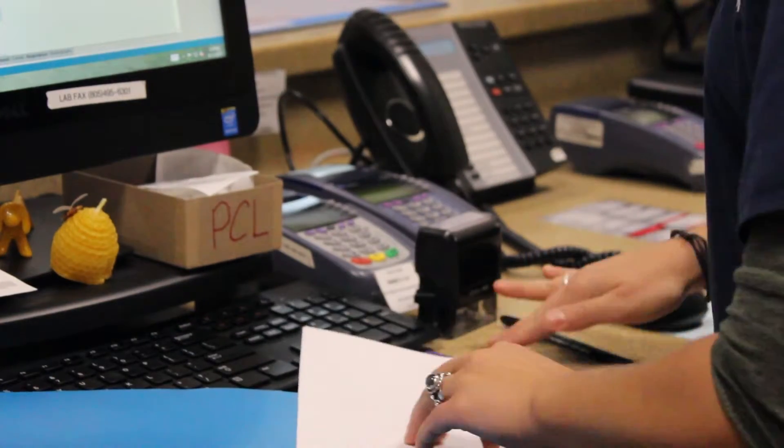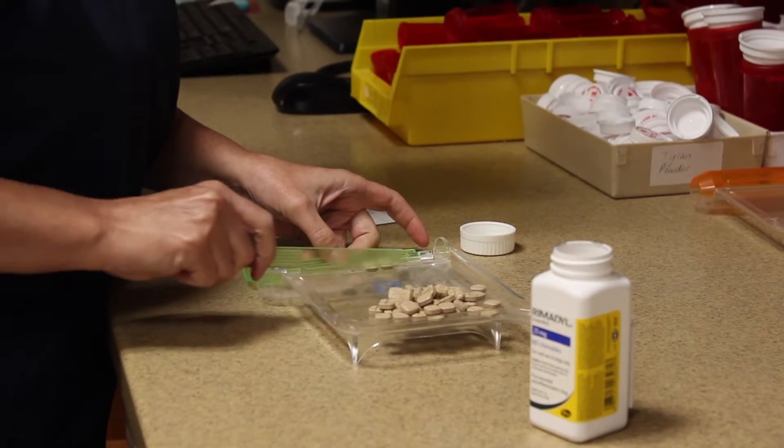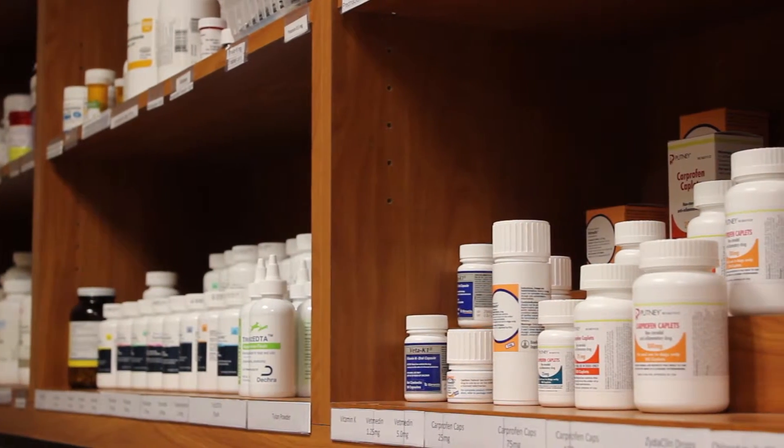After your appointment, our doctors will send your pet's prescription order to our pharmacy, and our technicians will prepare your pet's medications and have them ready at our pharmacy window or arrange to have them delivered.